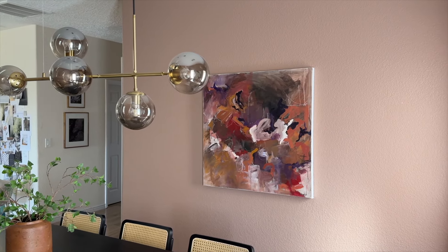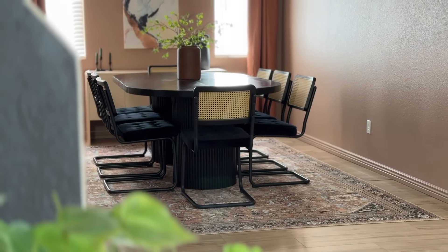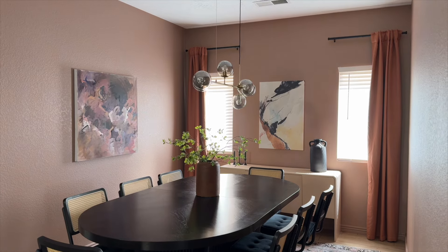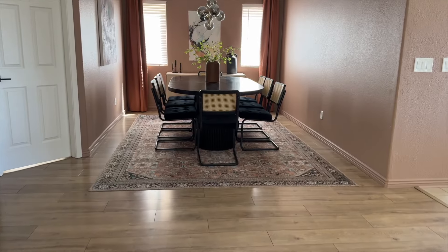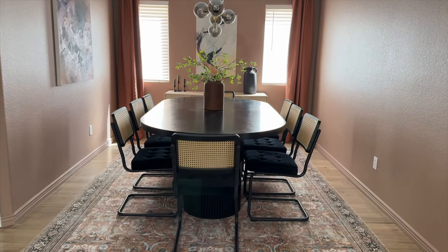This wall color is called Redend Point by Sherwin-Williams. I didn't realize it when I picked it, but it was the 2023 color of the year. I absolutely love this color. We decided not just to put it in the dining room but to wrap this whole side of the home in this color. I love the depth that it brings to my otherwise very neutral home.